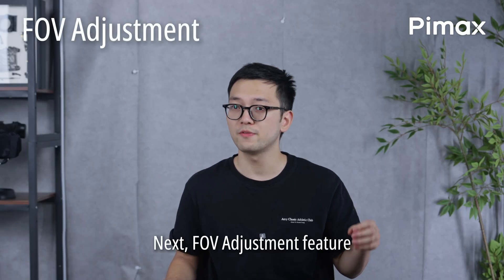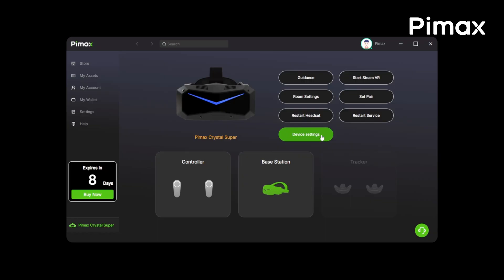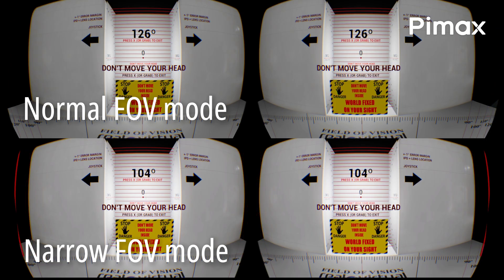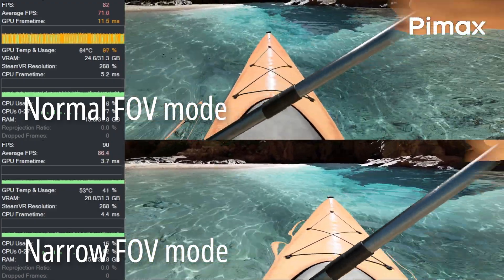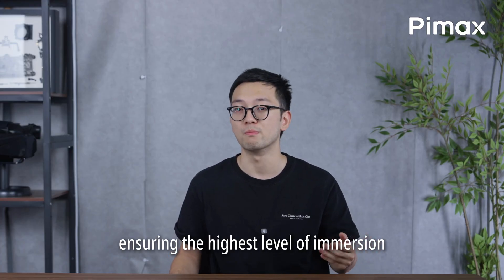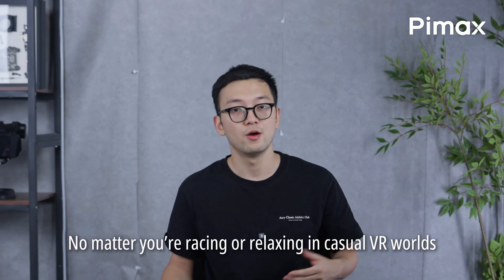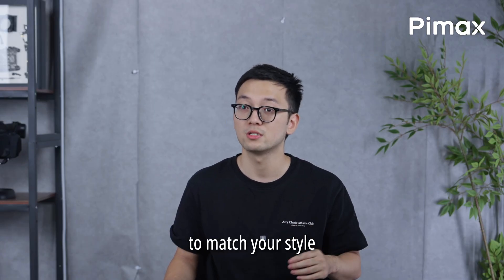Next, the FOV adjustment feature is now available for the Crystal series. You can easily switch between two modes in Pimax Play. Normal mode provides the ideal FOV for most users, ensuring the highest level of immersion. Small mode narrows the view slightly for better performance. No matter you are racing or relaxing in a casual VR world, you can now adjust your virtual experience to match your style.